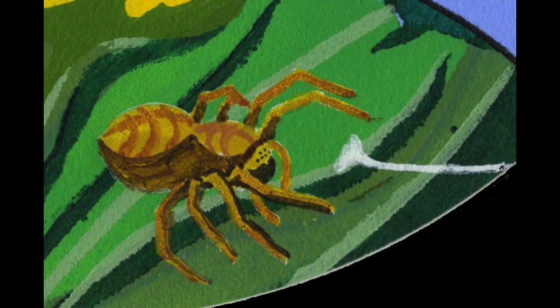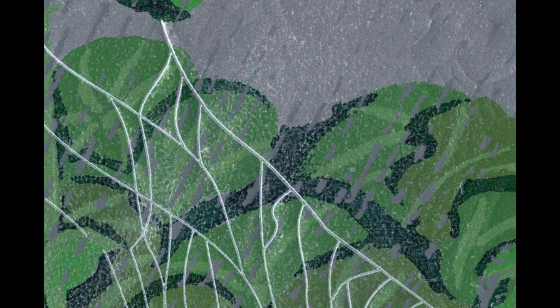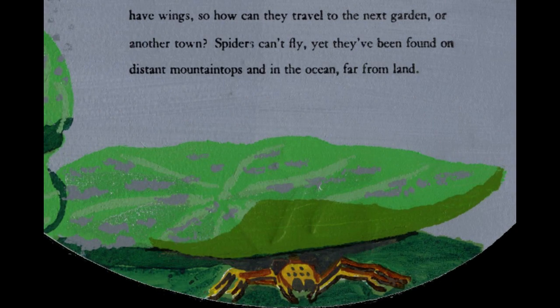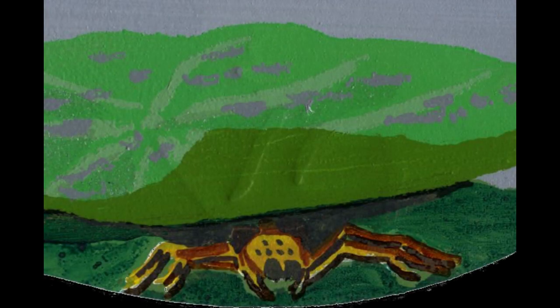Then it started raining. An ordinary rain shower would not stop Spider from weaving another web, but a serious flood forced her to look for a new home. Crawling on the ground would take too long, so she began the fascinating process called ballooning.